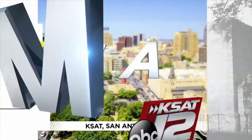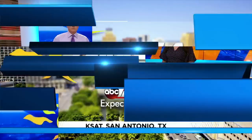Good Morning San Antonio starts right now. Hi, good morning. Happy Friday. It's Friday. Yay, Friday.